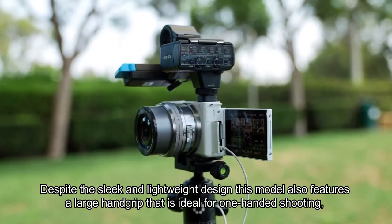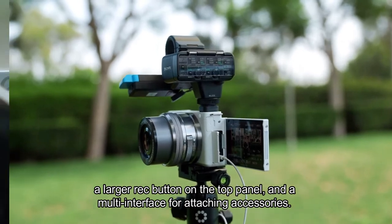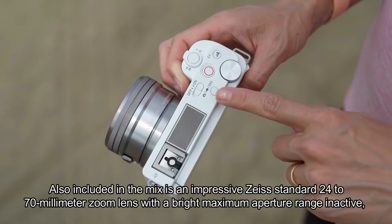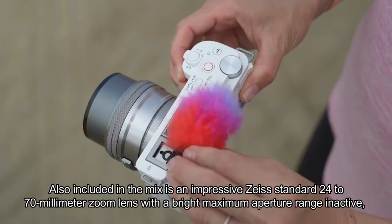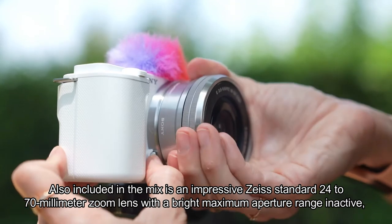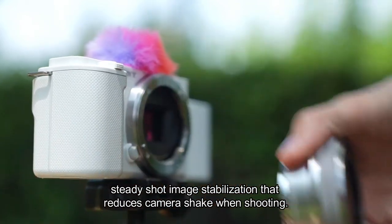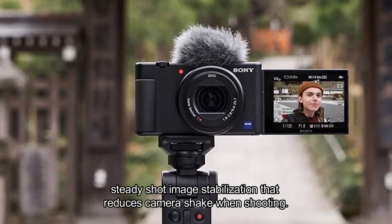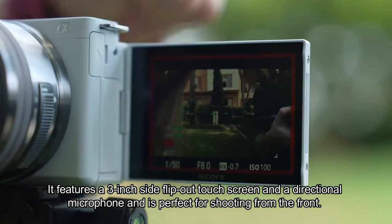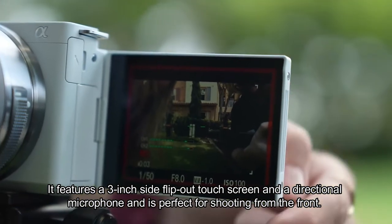Number three: Sony ZV1. Despite the sleek and lightweight design, this model also features a large hand grip that is ideal for one-handed shooting, a larger record button on the top panel, and a multi-interface for attaching accessories. Also included is an impressive Zeiss standard 24–70mm zoom lens with a bright maximum aperture range, and active SteadyShot image stabilization that reduces camera shake when shooting.